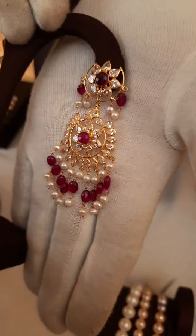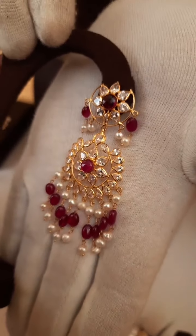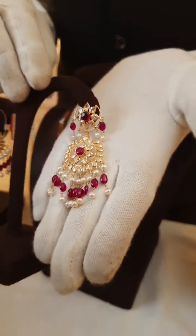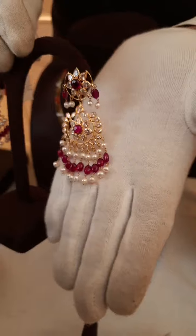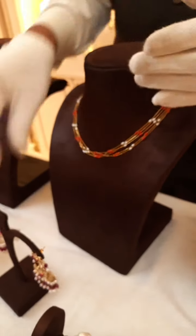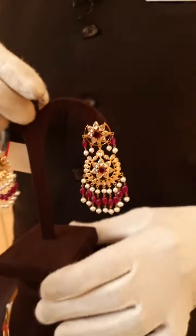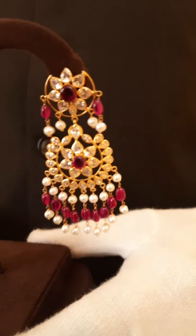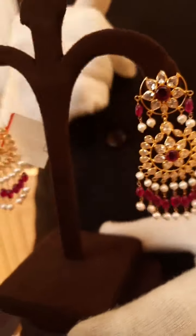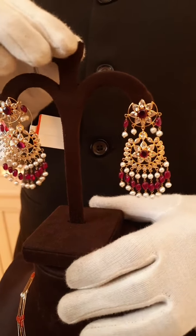Again it is in 916 22 carat gold. We are giving free shipping all over India. Even in Hyderabad, due to the pandemic, we are giving free delivery. For a small function it looks very very nice. If you are in Hyderabad, we are also giving free service.